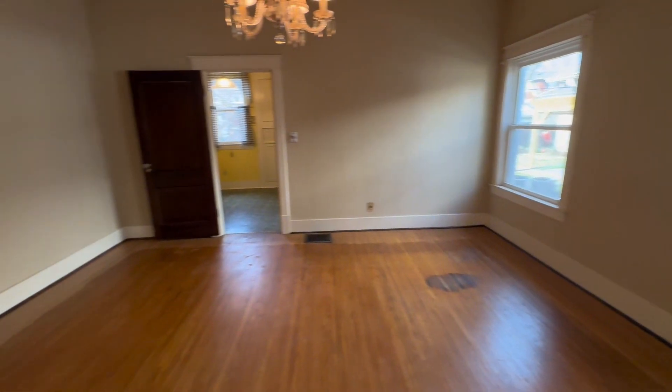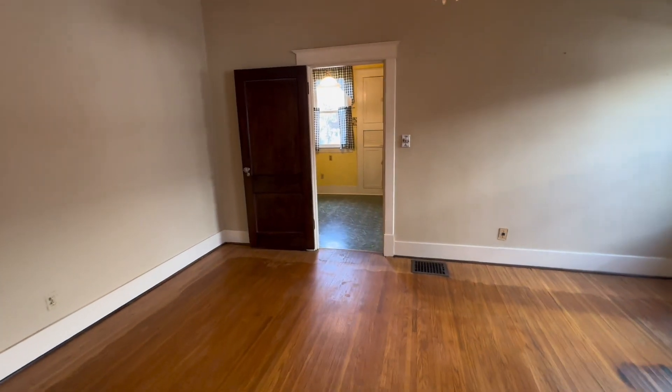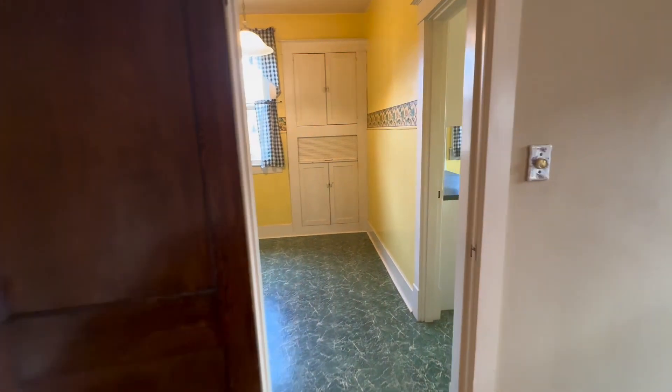Through the living room you go into the dining area with a hanging chandelier and two windows. It's a nice open room with lots of natural light.